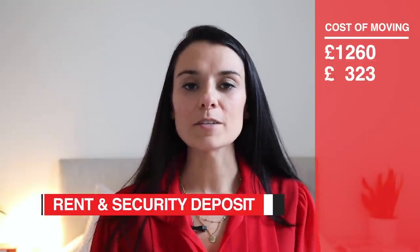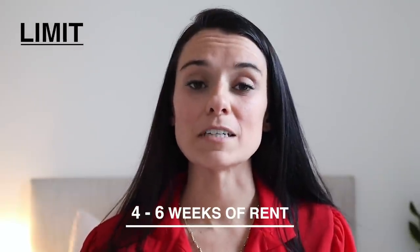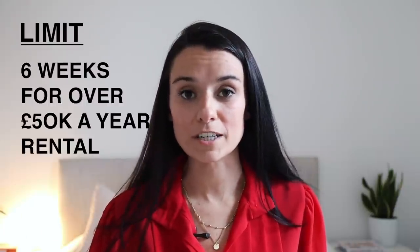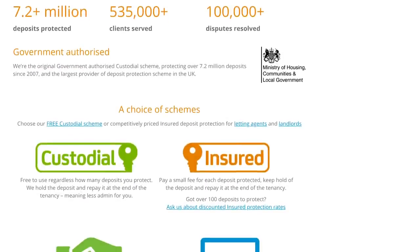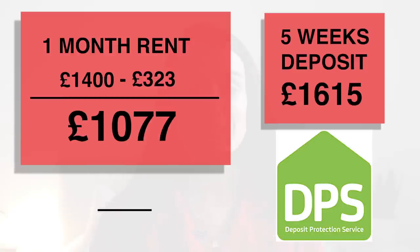Rent and security deposit. Generally speaking, you'll need to put down a security deposit of around four to six weeks of rent. There is a legal limit — it's five weeks for properties up to £50k a year rented, and up to six weeks for properties over £50k for the rental year. Make sure that deposit goes into the DPS or Deposit Protection Scheme — if it doesn't, it's illegal. It essentially protects your money to make sure the landlord doesn't just hold on to it after you move out. One month of rent is £1,400, minus the holding deposit, and five weeks rent for the deposit would be £1,615.